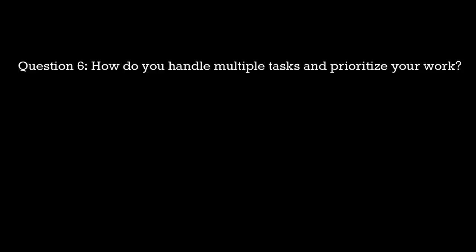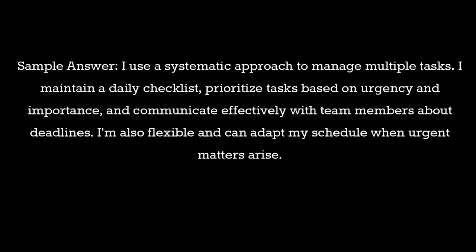Question 6: How do you handle multiple tasks and prioritize your work? Sample answer: I use a systematic approach to manage multiple tasks. I maintain a daily checklist, prioritize tasks based on urgency and importance, and communicate effectively with team members about deadlines. I'm also flexible and can adapt my schedule when urgent matters arise.